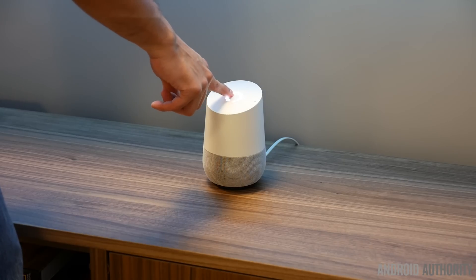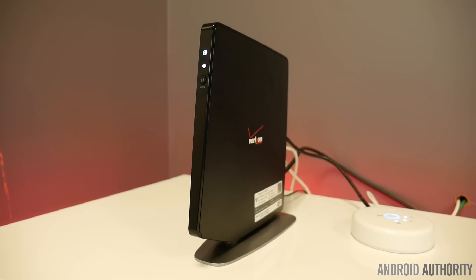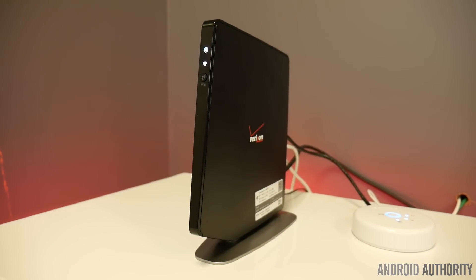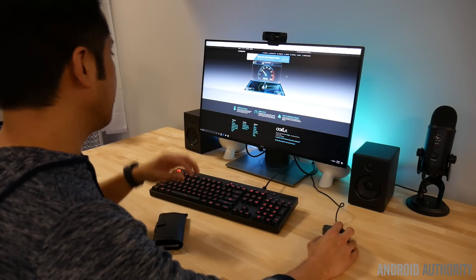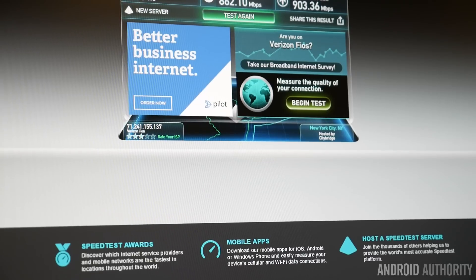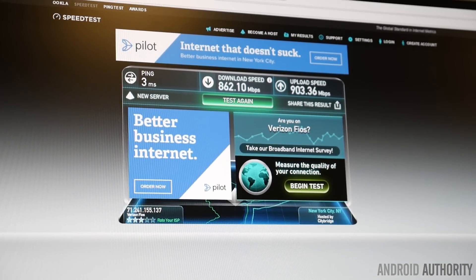I was skeptical of course, considering that one router was managing everything, so I tested it out using the Ookla speed test on a PC — and it over-delivered, achieving a download speed of 862 megabits per second, while the upload speed was at an even more impressive 903 megabits per second.